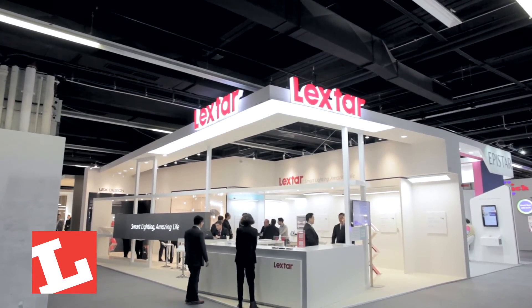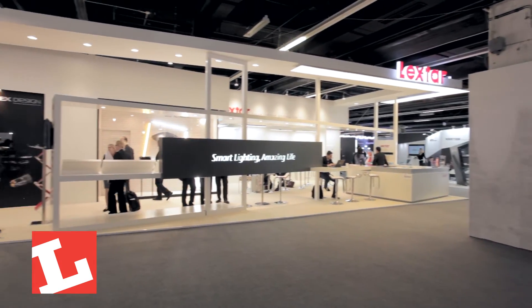We are at Leicester, here in the Lion Building. We are showing two incredible technologies: one is human-centric lighting and another one is IoT-based lighting.